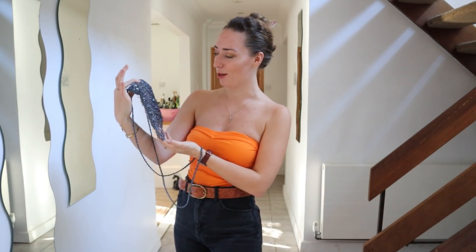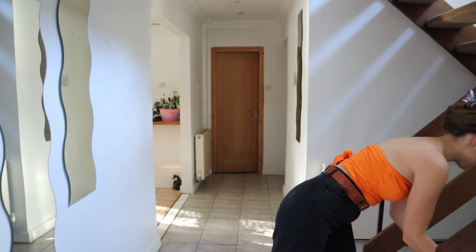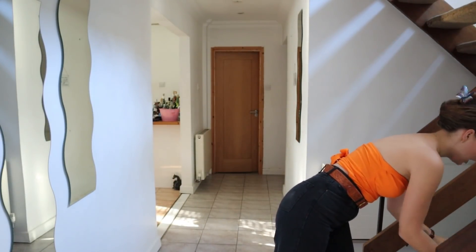You'll probably find little beaded bags in every single charity shop you go into — from all different eras, the modern day ones and the real vintage ones. They can be so beautiful and I think they're really timeless and classic; they never go out of fashion and they just make any kind of evening outfit a little bit more special.